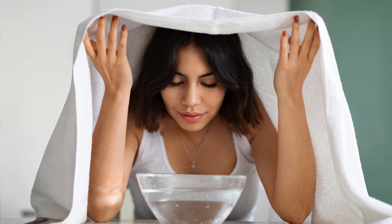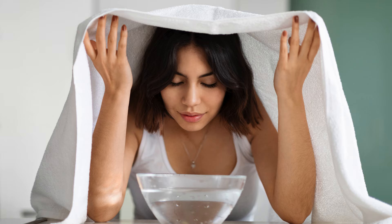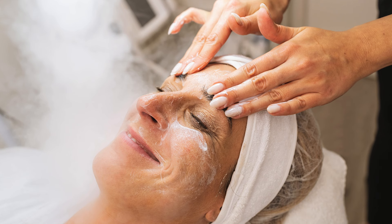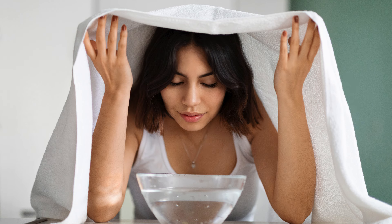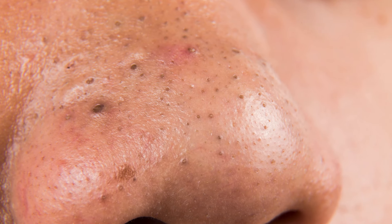Steaming can be a great addition to your blackhead removal routine because it helps open up the pores, making it easier to cleanse deeply. Steaming once a week for about 5 minutes can loosen up sebum and other debris trapped in your pores. After steaming, your skin is more receptive to treatments like masks and exfoliants. To steam at home, just fill a bowl with hot water, drape a towel over your head to trap the steam, and hold your face over the bowl. Be careful not to get too close to avoid burns, and follow up with a gentle cleansing step afterward.